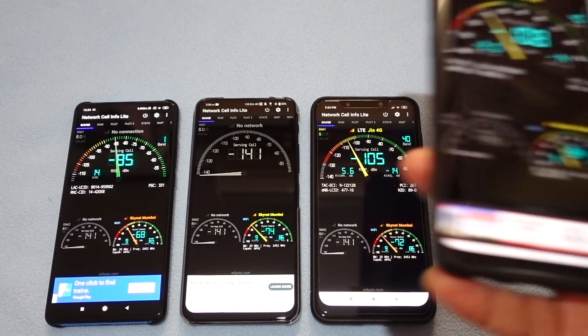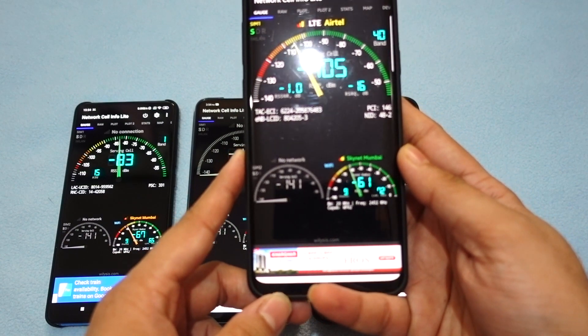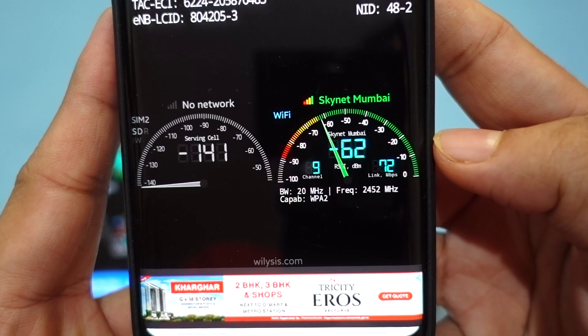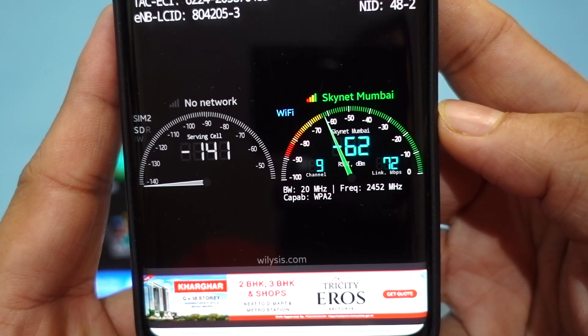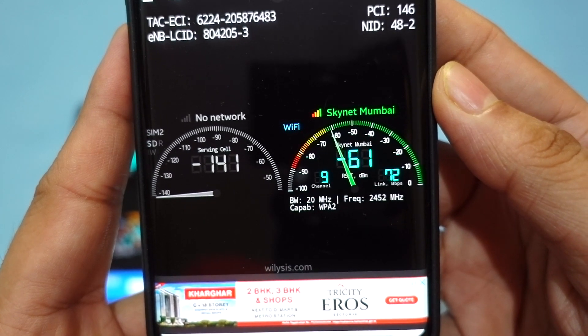Currently we can see the S9+ is providing around 62 dBm signal strength, and it's connected on Wi-Fi 2.4 GHz — you can see the frequency here is 2.52.